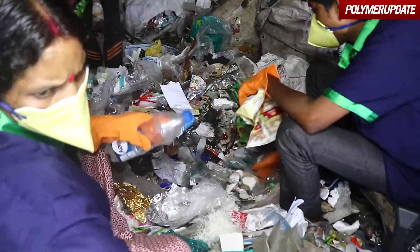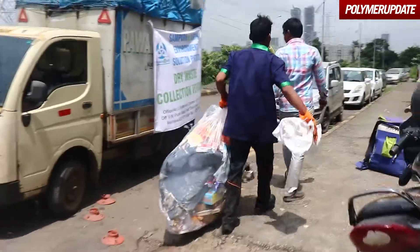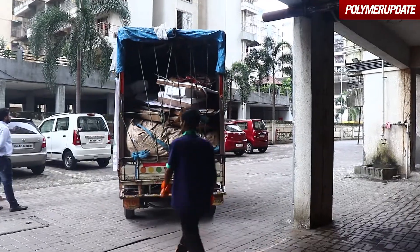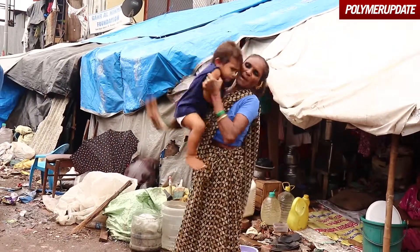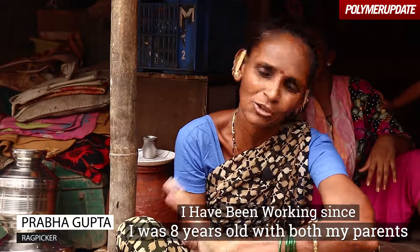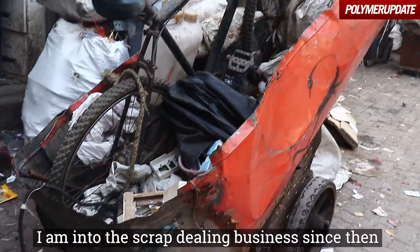My name is Indra. I was born into my family, and my parents and I have worked in this field for 8 years.